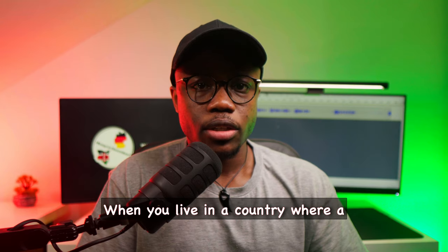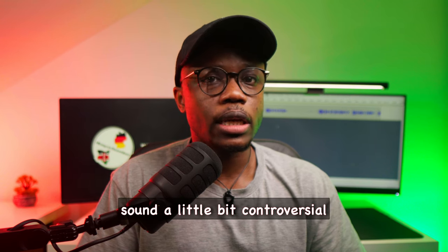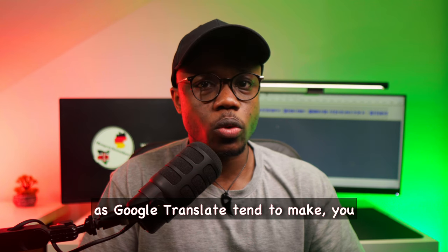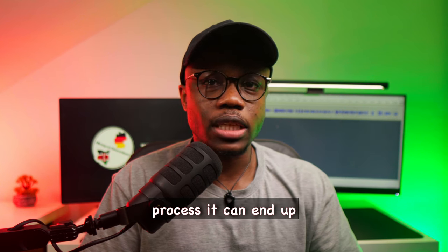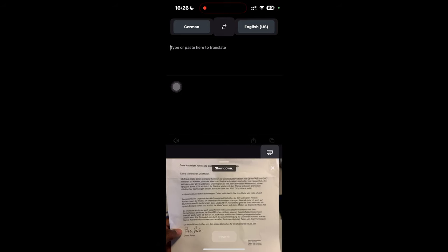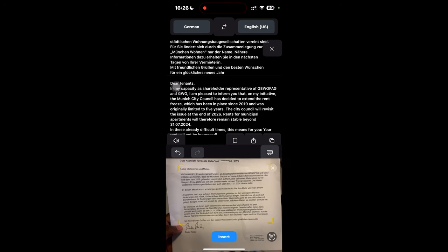When you live in a country where a completely different language is spoken, having a good translation app can be a lifesaver. DeepL is the best translation app I have ever used. This is because other translation apps such as Google Translate tend to make direct translations, and in the process it can end up slightly changing the meaning or the tone of whatever text you are trying to read. An example use case is when I receive mail in German.